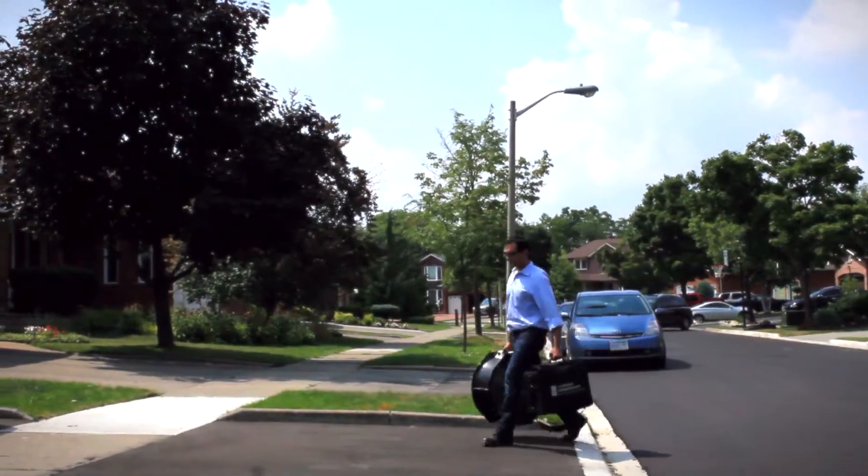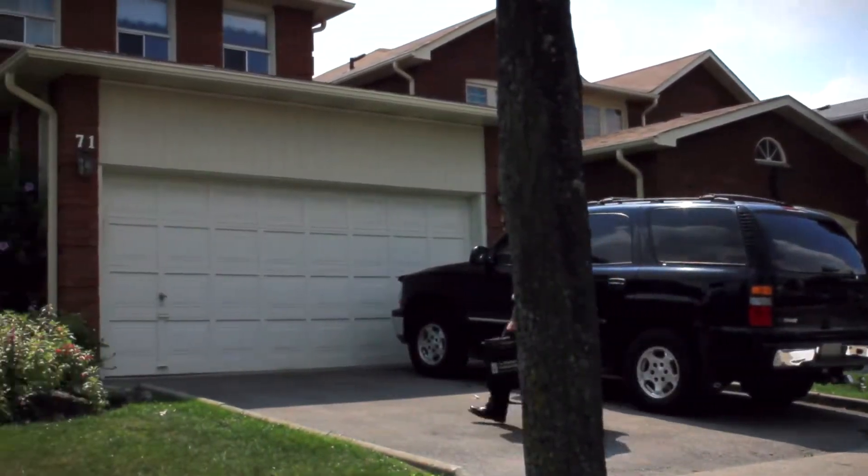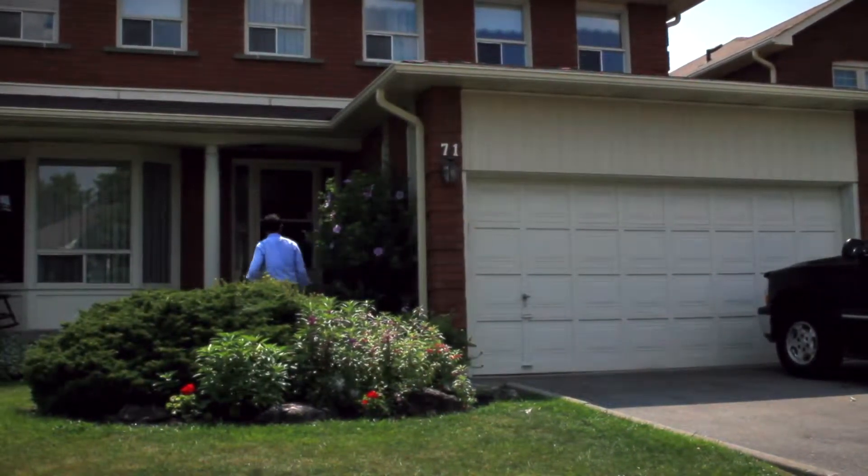Shervin Akavi is a senior energy consultant with Green Saver. He will be performing the energy audit on Paul and Marissa's home, and he's going to answer all our questions about how they get their information and what it tells us.